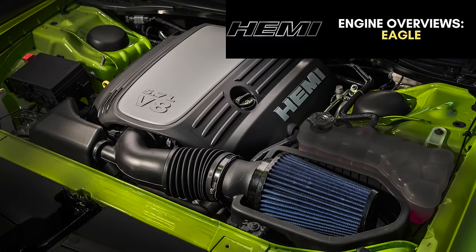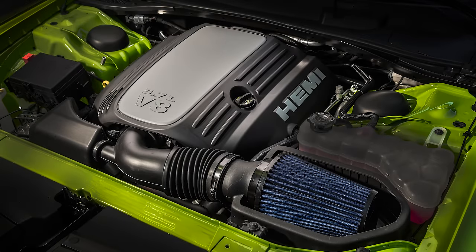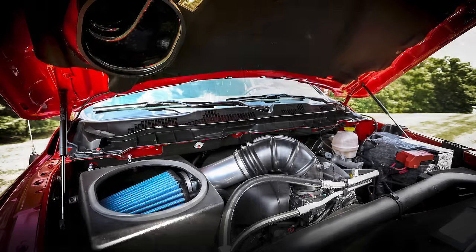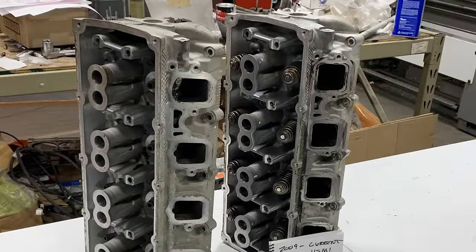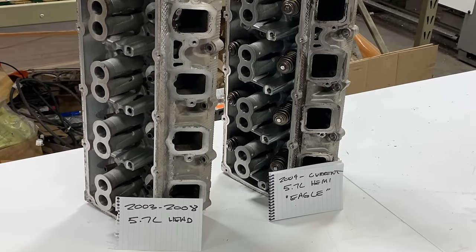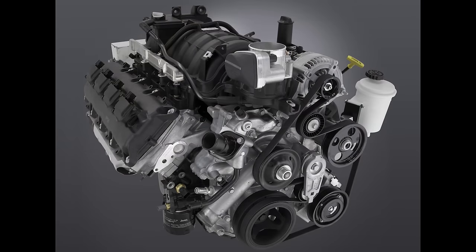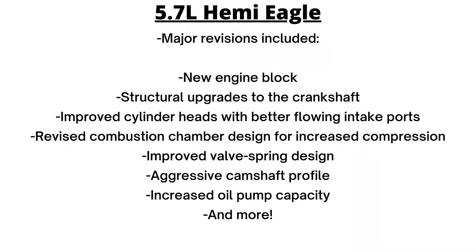The Eagle Hemi was revised for the 2009 model year across the Chrysler lineup. The major upgrade was the introduction of what Chrysler called Variable Cam Timing, or VCT, which is essentially Variable Valve Timing, or VVT. The cylinder heads were revised for more flow, with the codename Eagle. Major revisions included a new engine block, structural upgrades to the crankshaft, improved cylinder heads with better flowing intake ports, revised combustion chamber design for increased compression, improved valve spring design, aggressive camshaft profile, and increased oil pump capacity.